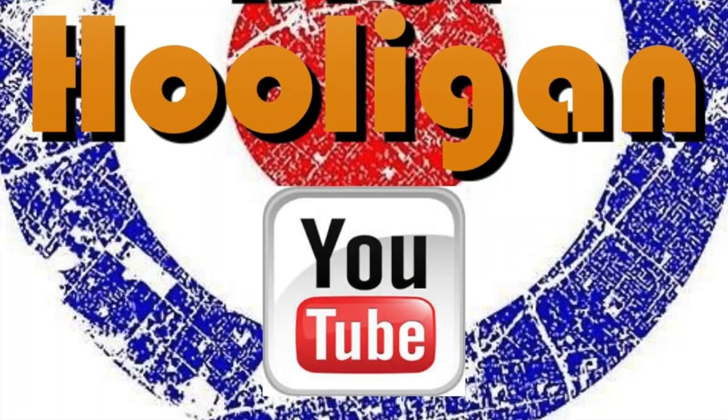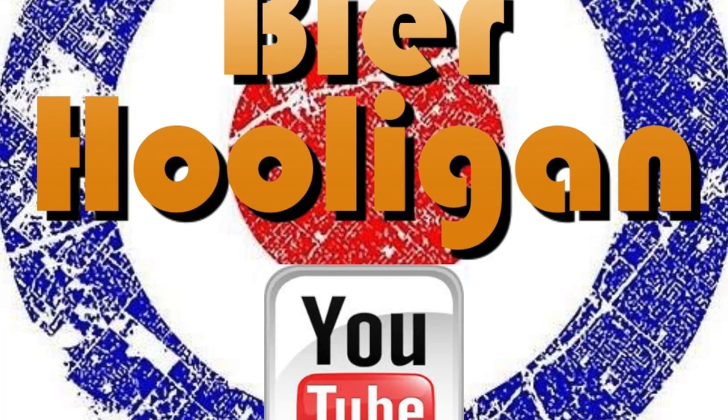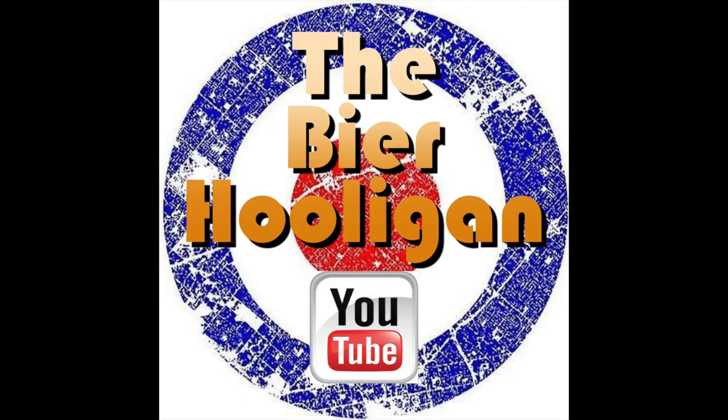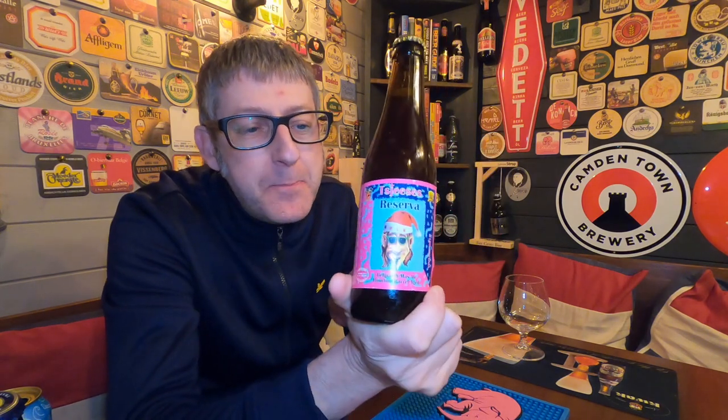It's beer o'clock from the Struoss Brewers. We have a bottle of the Tejesus Reserva coming in at 10% ABV. This is a 2014 bottle, as you can see from the cap.